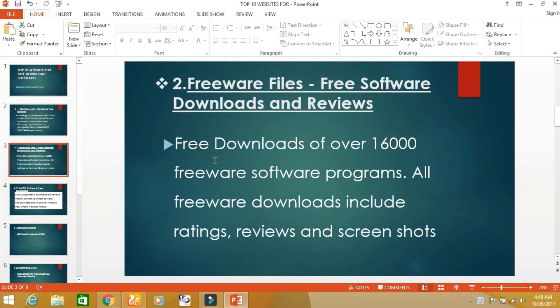The second website is freewarefiles.com. From this website, you can download 16,000 free softwares for Windows.